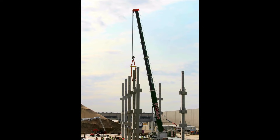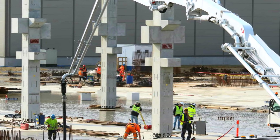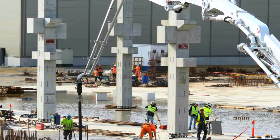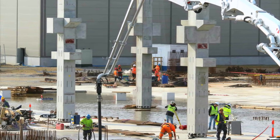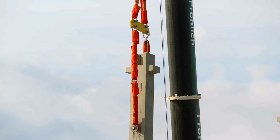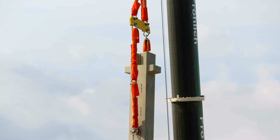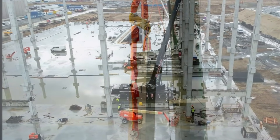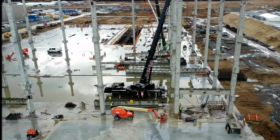There they produce the rear frame part of the Model Y electric crossover in one piece — a part that in the previous Model 3 still consisted of 70 individual parts. In Grünheide, Tesla wants to go even further: according to company plans, eight of these machines — weighing several tons — are to be used, and will also manufacture the front underbody from a single cast. This was confirmed to RBB from Tesla.